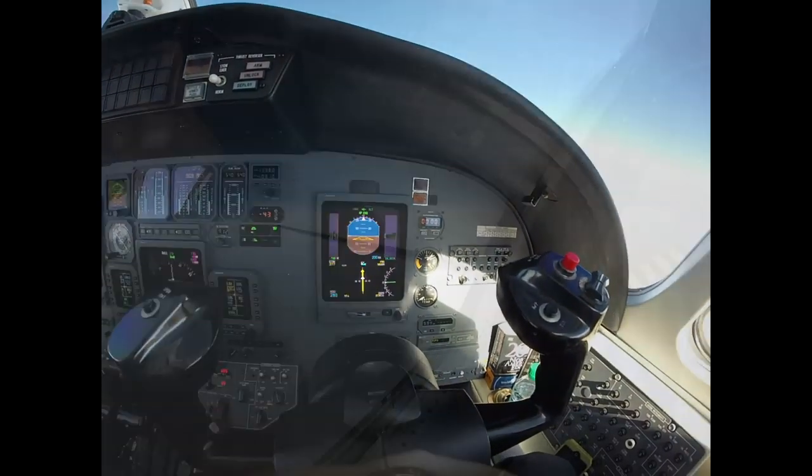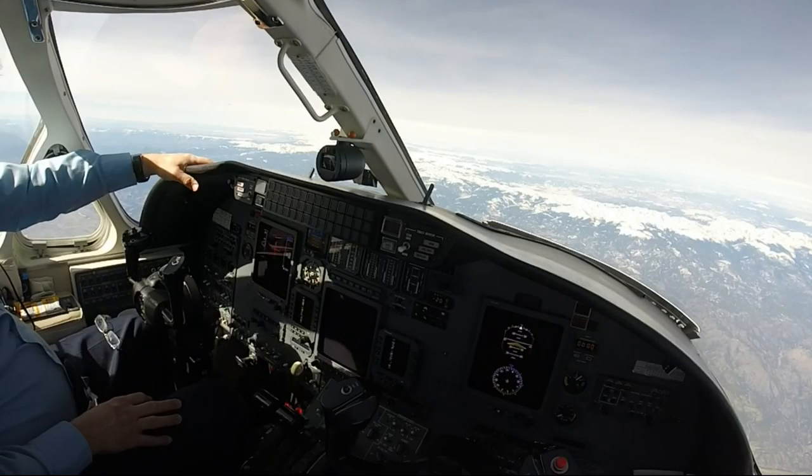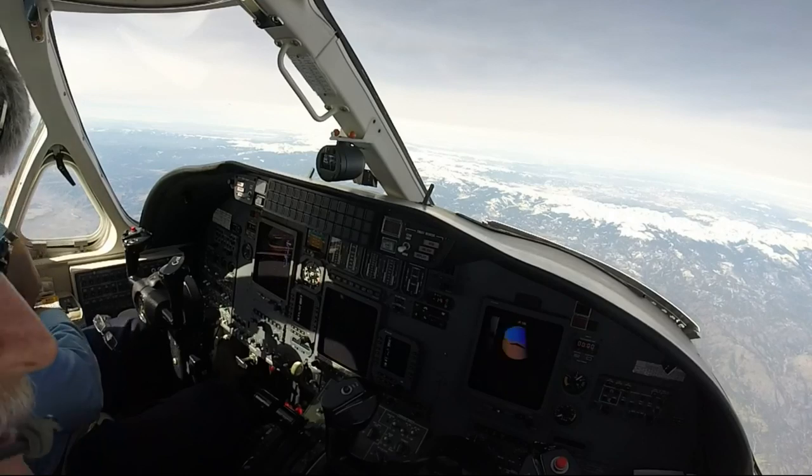How has the ride been today in the line? Top of 798, so far no complaints. Alright.